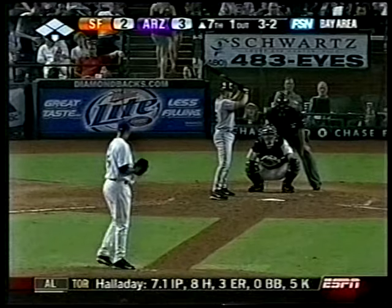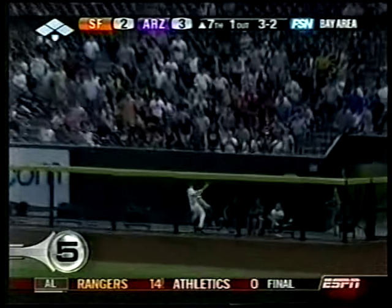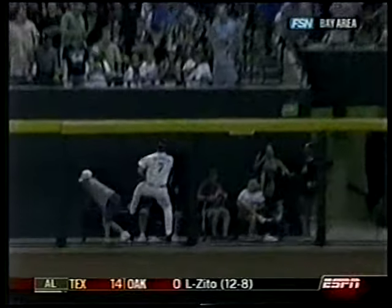There's a lot of competition for the number 5 spot. Giants-Diamondbacks. Omar Vizquel, shot to deep right. Carlos Quentin up against that fence — and it really is a fence in Arizona. The Diamondbacks very much in the race.